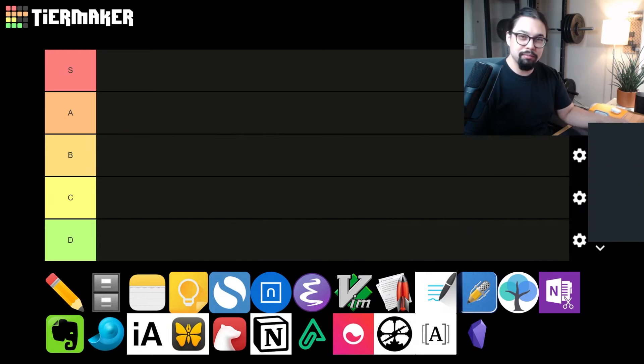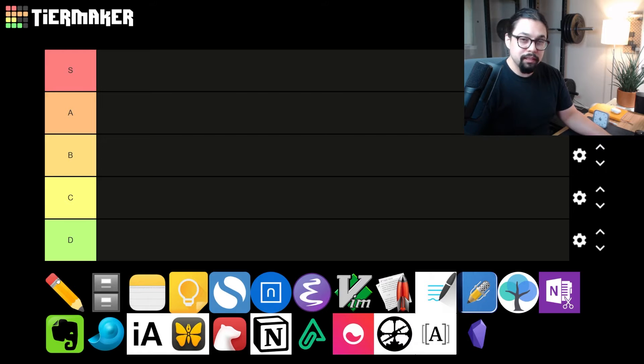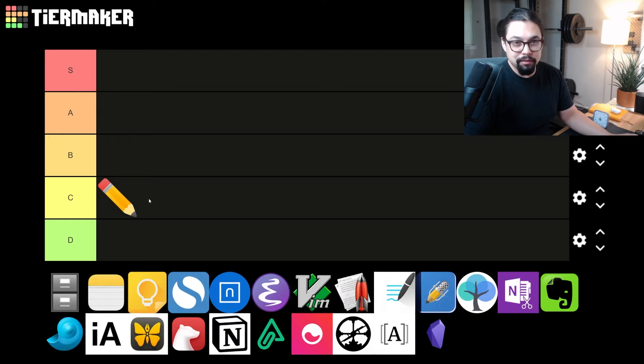We're gonna start with some old-school apps — ones that aren't even digital — starting with pen and paper. I'm old enough that when I went to school, everything I did was pen and paper: three-ring binder notebooks, stacks of paper. Handwriting is great for memory, but you can't search your notes, sometimes you lose them, and if your house catches on fire, you definitely lose your notes. We're gonna give classic pen and paper a C tier — much better options out there.